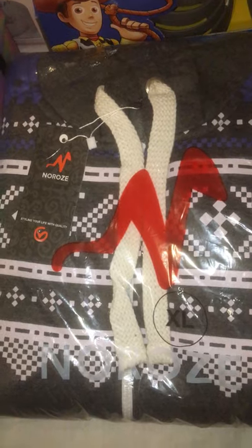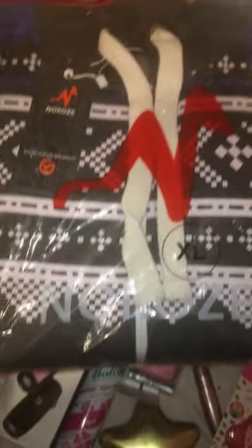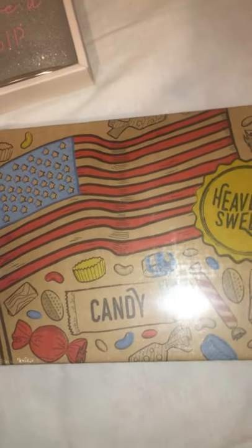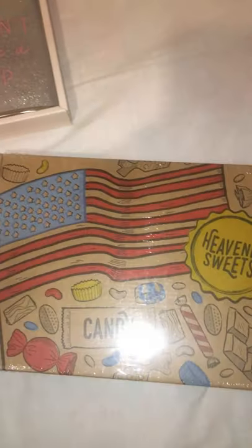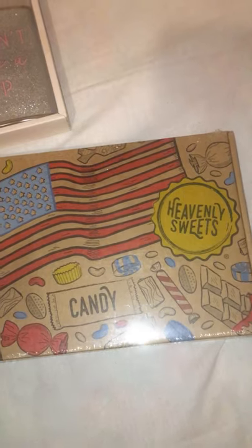My dad is a onesie man so we got him this onesie - I get him one every year. Really recommend them, they're only 20 pound but they're really thick, really fleecy, really good quality. These you can get in so many different ones, they're such a good price. They are filled with loads of different American sweets, you can get like large ones, this one was 10 pound but they are so good.